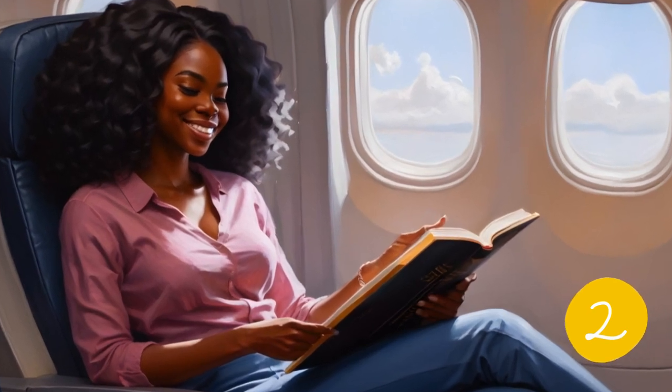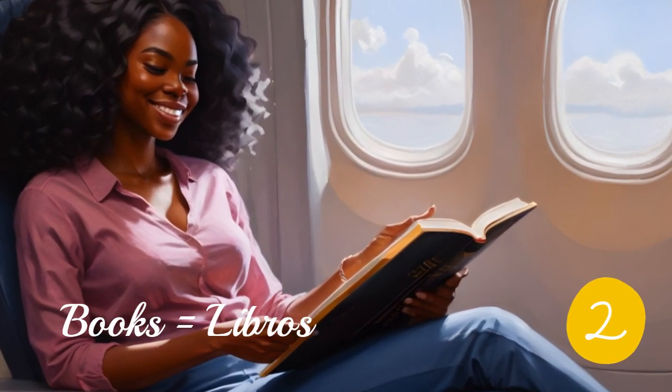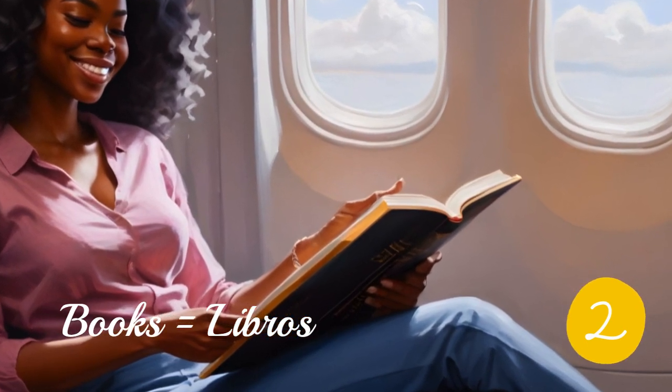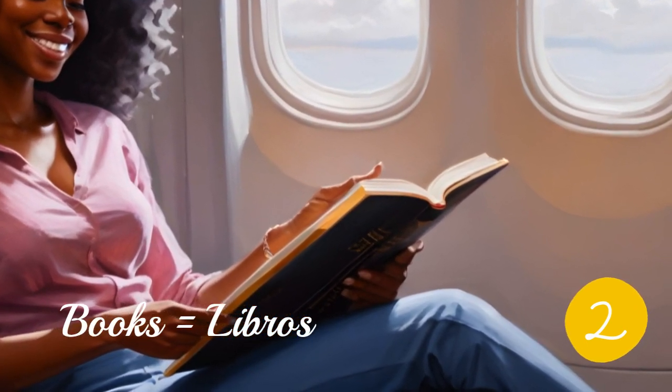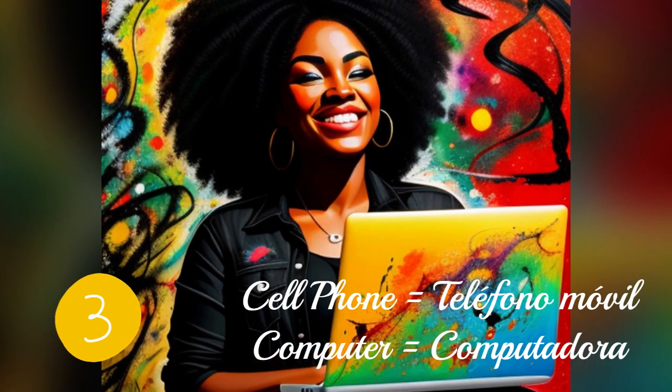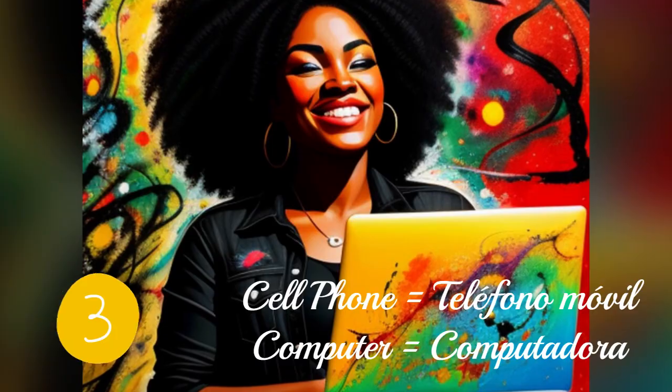Next, expand your vocabulary by diving into Spanish novels. Choose books that match your proficiency level and explore the rich language within engaging stories. Importantly, you don't need to be in a Spanish-speaking country to immerse yourself in the language. Change your phone language, labels at home, or even your computer. Surround yourself with Spanish everywhere.